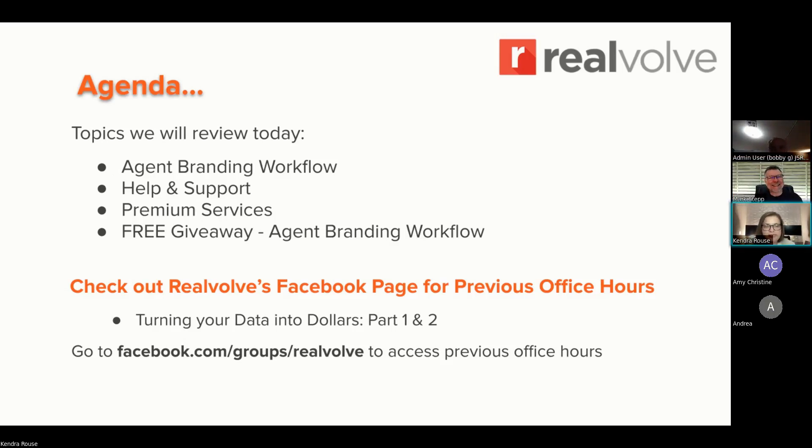Of course. My name is Kendra Rouse. I and my fellow navigators work with you — we think about your systems, the processes, and the things you're doing every day, and we talk about how we can build them into systems and into Realvolve, making sure that all of your systems are integrated and operational in a way that's efficient and working best for you. Today we're going to be talking about our agent branding workflow. The last few weeks we've been talking about turning your database into dollars, and we're going to review some basics and look at where agent branding fits into all of this. We'll also be talking about how you can get additional help, premium services, and we're going to be giving you a copy of our agent branding workflow so you can customize it and make sure you have these best practices in your processes.